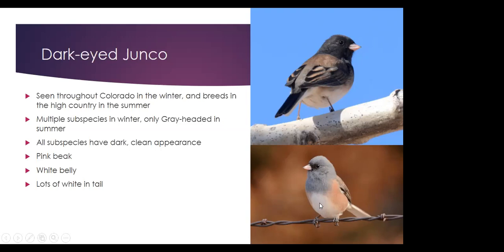To tell a dark-eyed junco from any other sparrow, just look for the uniform dark color and the clean white belly — all subspecies have it. Most subspecies seen in Colorado have pink beaks and no streaking whatsoever. Another key feature is a lot of white in the tail — the outer tail feathers are white. So if you ever flush one in the forest and see a bunch of white in the tail and you're pretty sure it's a sparrow, it's probably a dark-eyed junco.